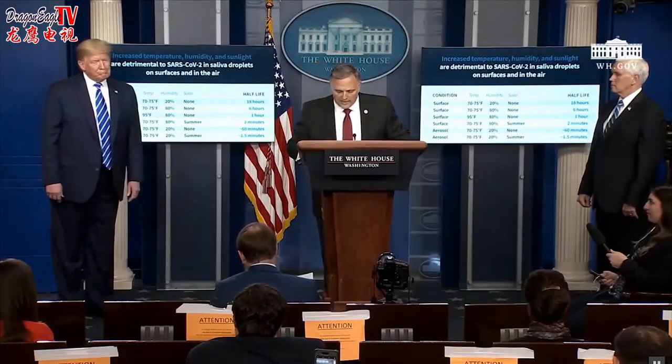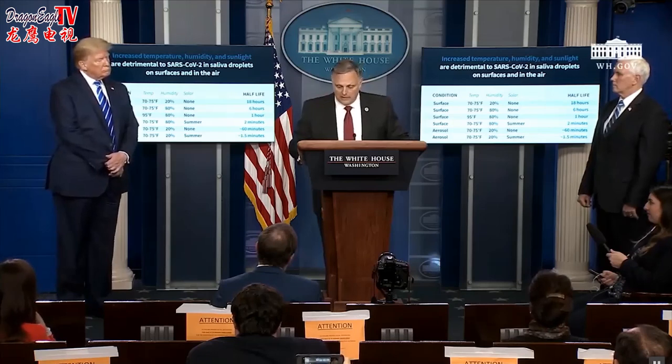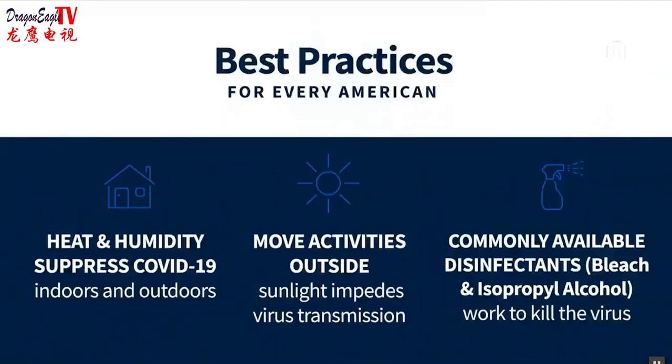While there are many unknown links in the COVID-19 transmission chain, we believe these trends can support practical decision-making to lower the risks associated with the virus. For example, increasing the temperature and humidity of potentially contaminated indoor spaces appears to reduce the stability of the virus. Extra care may be warranted for dry environments that do not have exposure to solar light. We've also tested disinfectants — readily available ones. We've tested bleach and isopropyl alcohol on the virus specifically in saliva or respiratory fluids. Bleach will kill the virus in five minutes. Isopropyl alcohol will kill the virus in 30 seconds with no rubbing — just spraying it on and leaving it. If you rub it, it goes away even faster.